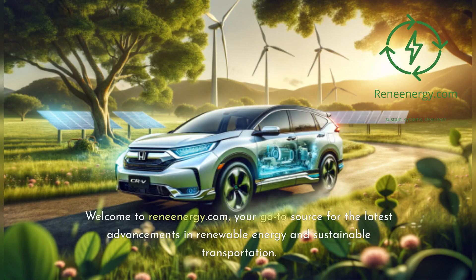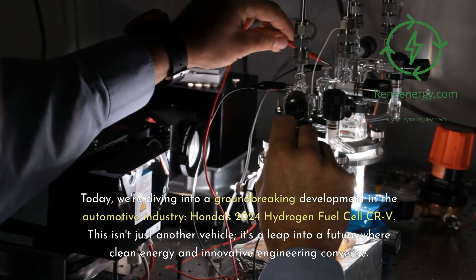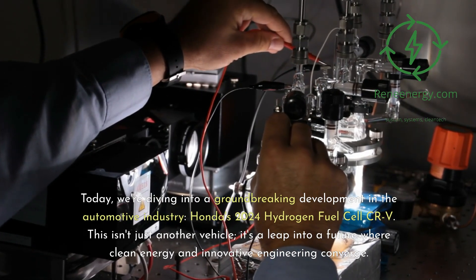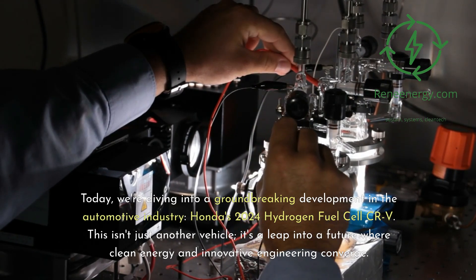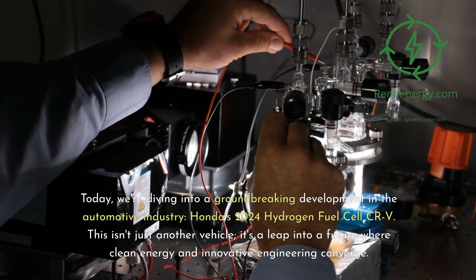Welcome to ReneEnergy.com, your go-to source for the latest advancements in renewable energy and sustainable transportation. Today, we're diving into a groundbreaking development in the automotive industry: Honda's 2024 hydrogen fuel cell CR-V. This isn't just another vehicle — it's a leap into a future where clean energy and innovative engineering converge.